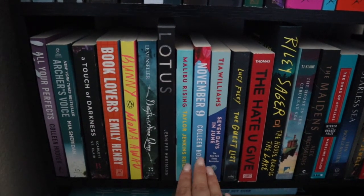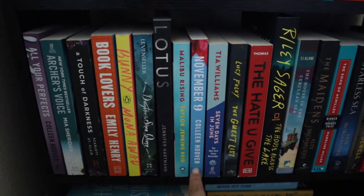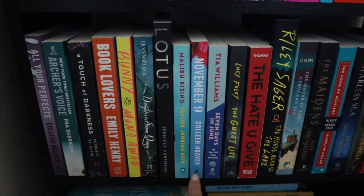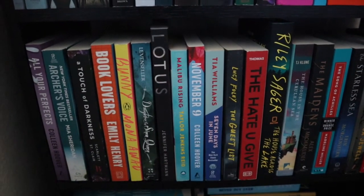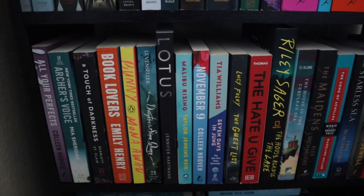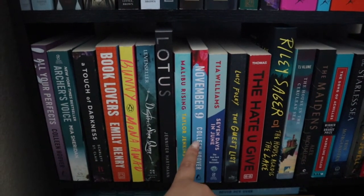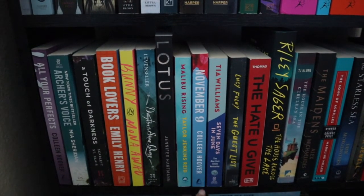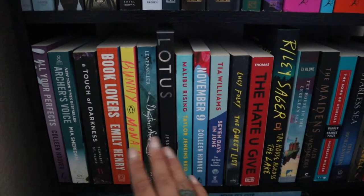November 9th by Colleen Hoover — I'm actually going to try to read this one in November because it's November 9th, and I think I want to do a reading vlog for it. The concept is really interesting: they only meet up once a year on a specific day.